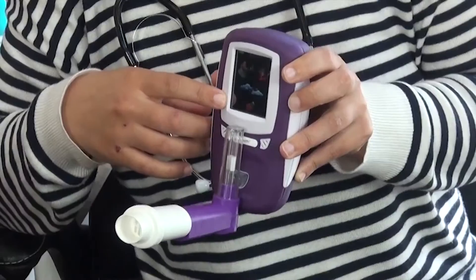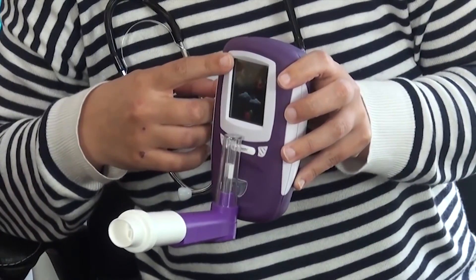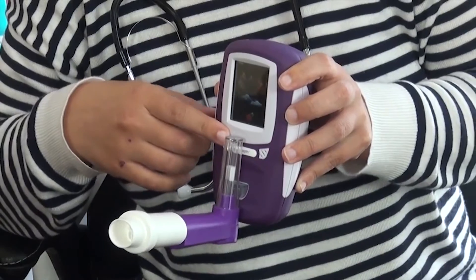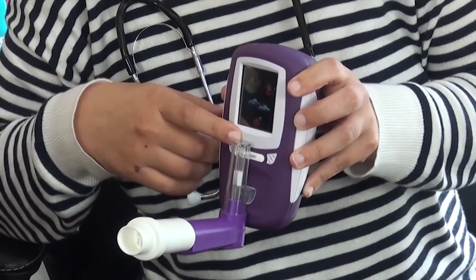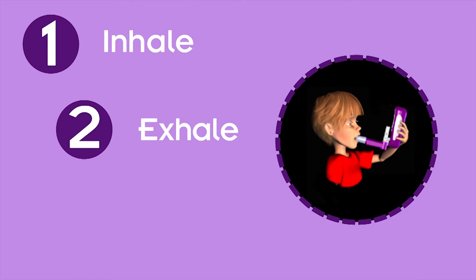This is important in the management of asthma and lung disease. The No-Breath has a user-friendly coloured touchscreen with visual prompts for patients and features visible and audible feedback. It's as simple as 1-2-3: simply inhale, exhale, and receive the readings.